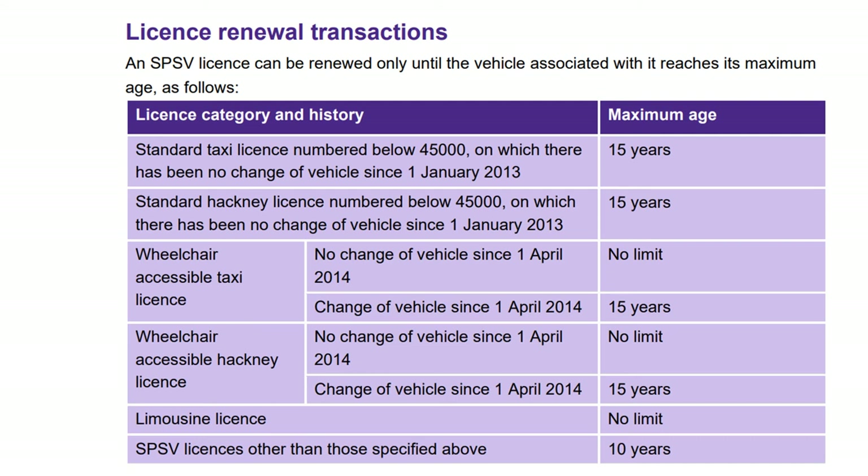For a wheelchair accessible taxi licence with no change of vehicle since April 1, 2014, there is no maximum age limit. With a change of vehicle since April 1, 2014, the maximum age is 15 years. The limousine licence has no limit.